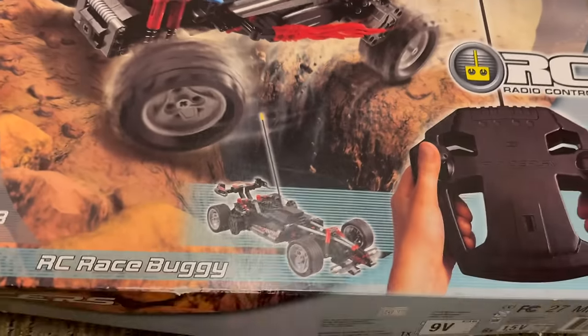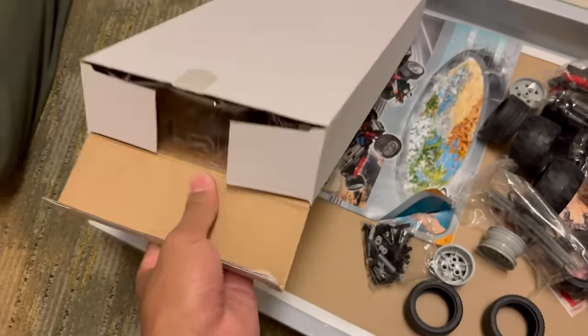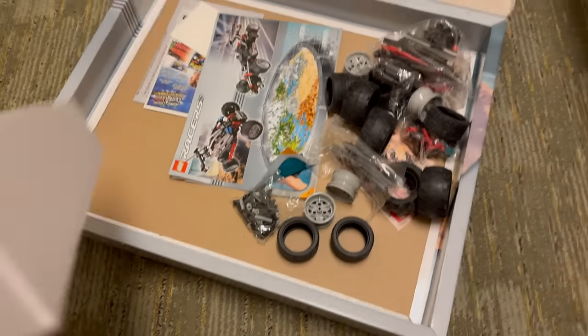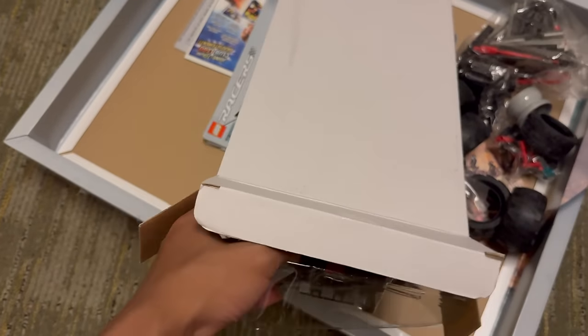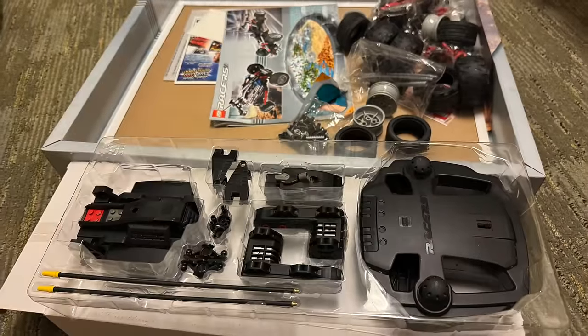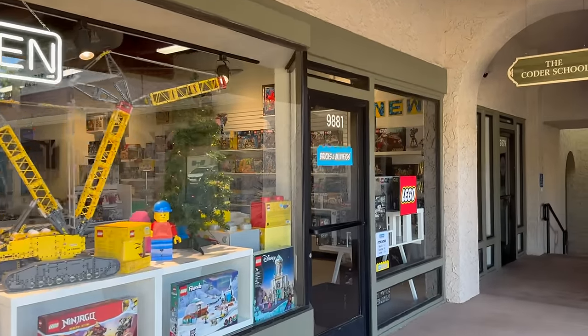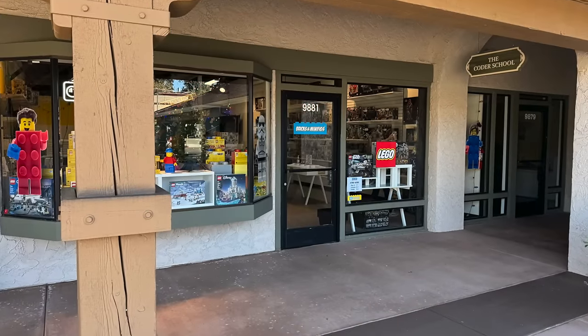That was not the only location, because after I got a chance to quickly unbox one of the sets I got — a really fun RC-related car that was still fully sealed, which I actually built while I was in California — that was not the only Bricks and Minifigs location I went to. I also got a chance to go to Bricks and Minifigs San Diego, as well as Bricks and Minifigs Anaheim on a slightly separate trip, to make it a California used LEGO store adventure.